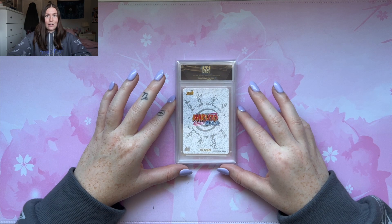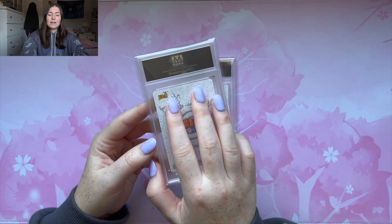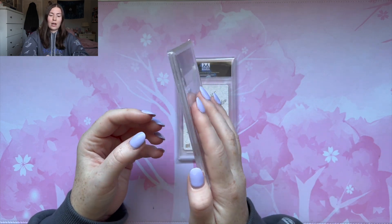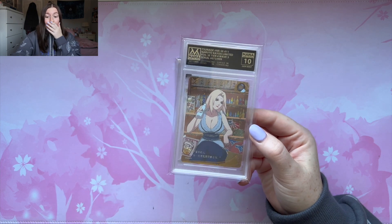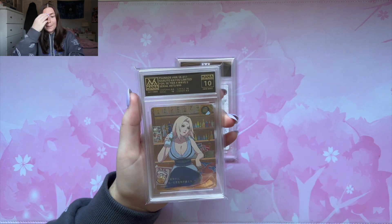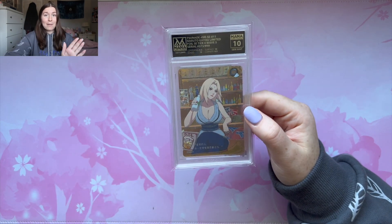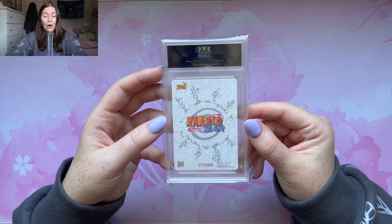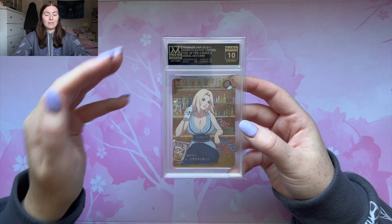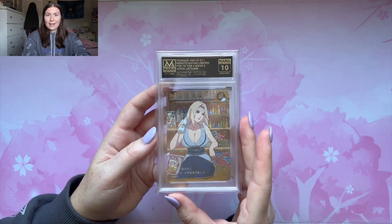First we have Tsunade, I believe. Please to the gods out there. Let's just rip the band-aid. This is number 73 out of 999. Oh my god. We got it in a Gem Mint 10! Oh my god, I'm so happy — I am so happy right now. This is a huge card to get. The only way to make this better is if Sakura also got a 10. The Tsunade in a Gem Mint 10 — this is even my favorite card so far.